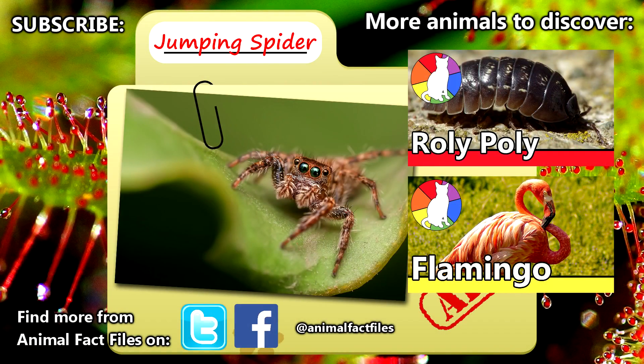For more facts on jumping spiders, check out the links in the description. Give a thumbs up if you enjoyed this video, and thank you for watching Animal Fact Files.